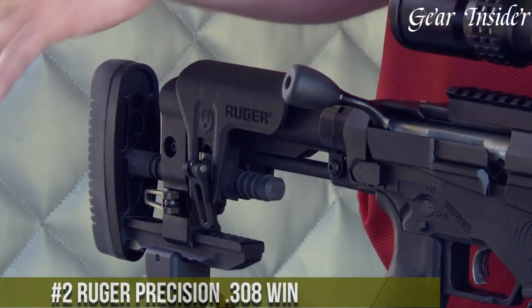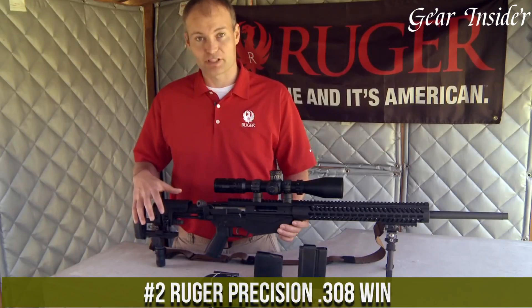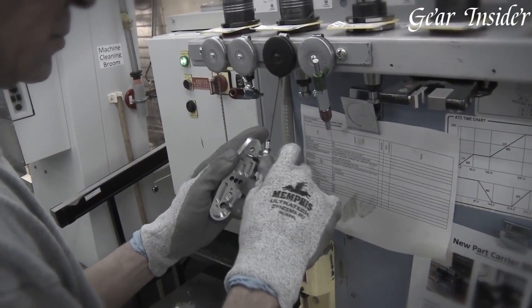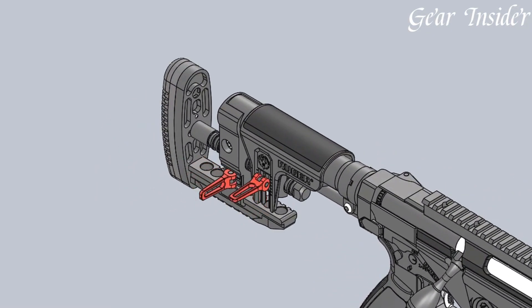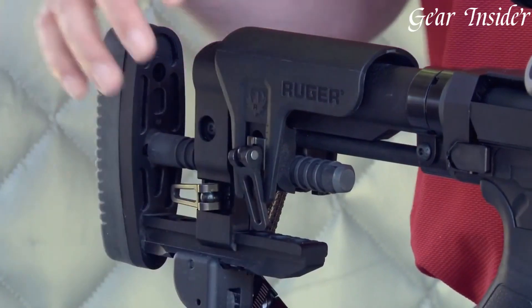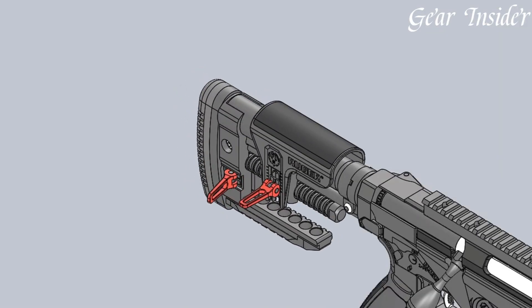Number 2. The Ruger Precision .308 Win is a pinnacle of precision and versatility. Engineered for long-range accuracy and modularity, this bolt-action rifle boasts a cold hammer-forged barrel with 5R rifling for enhanced bullet stability and reduced fouling. The multi-magazine interface allows compatibility with various magazine styles, providing flexibility to the shooter.